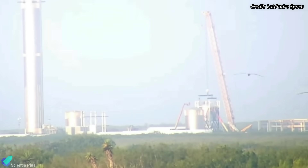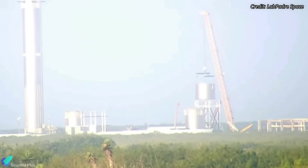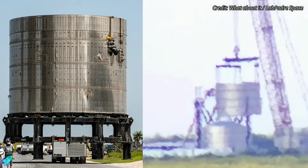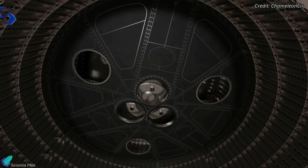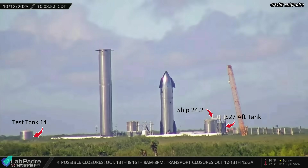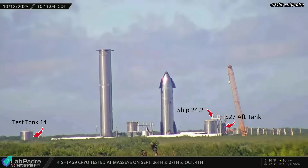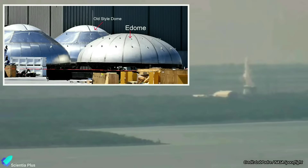The Starship 27 aft section was recently removed from the structural test cage at Massey's, indicating that it has completed its structural tests. The test tank was sent to the Massey's site last month to perform structural tests and validate the new upgrades implemented in the Starship's aft section. Apart from Ship 27's aft section, test tank 14 and Ship 24.2 are also stationed at Massey's for structural testing. Please check out previous videos for more details on these test tanks; links are in the description.